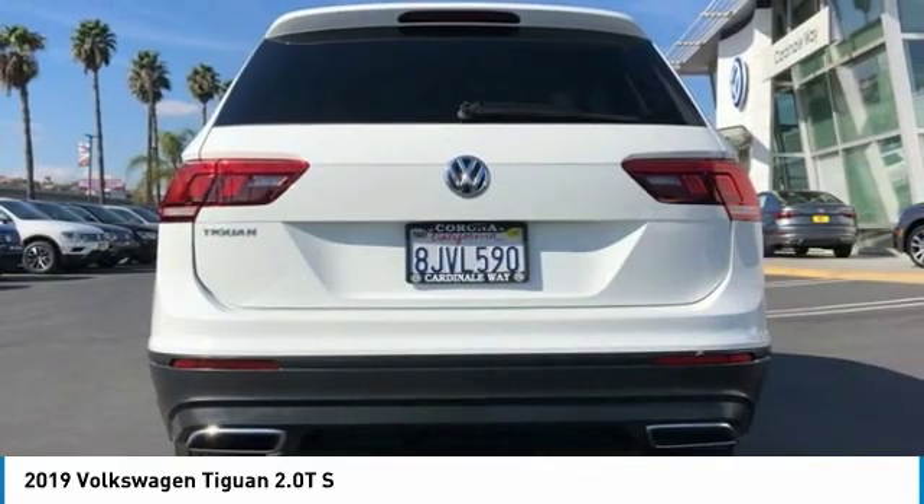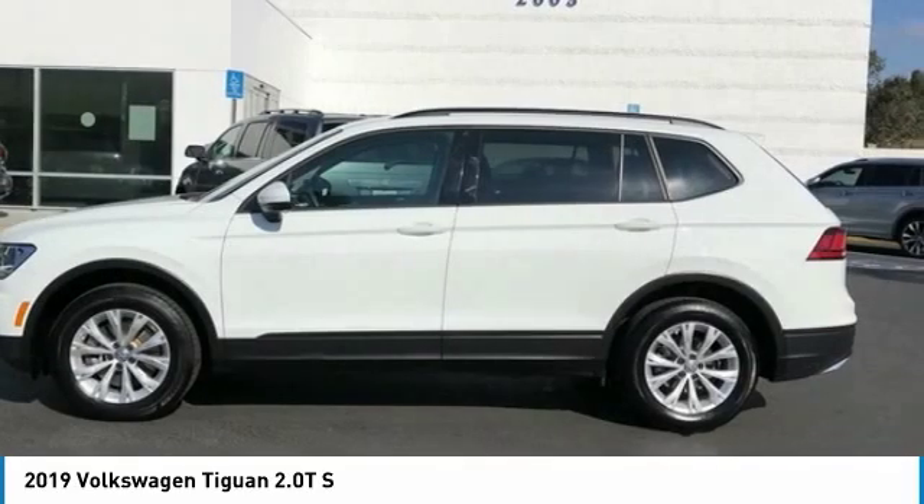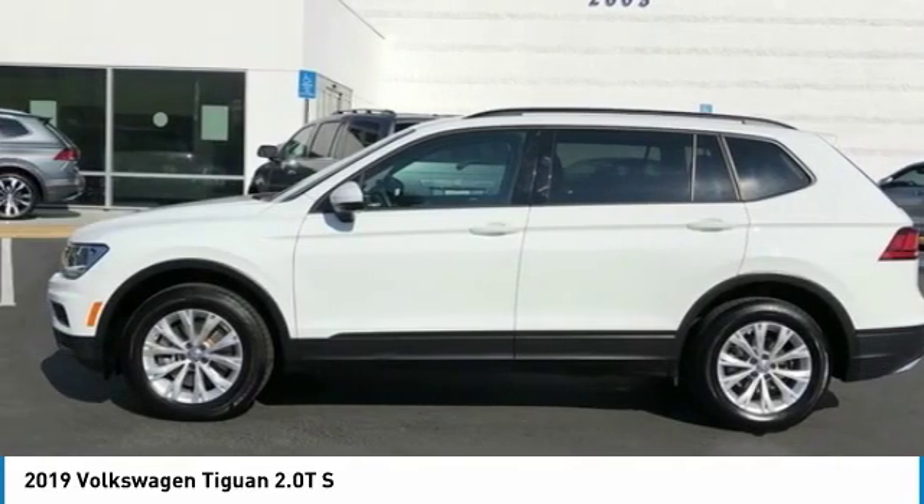Speed control. Rear window defroster. Rear window wiper. Rear view camera. This beauty will make even your house keys jealous. Drive it today.